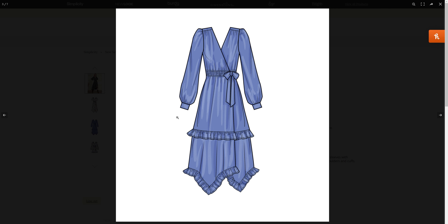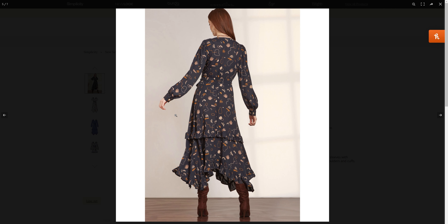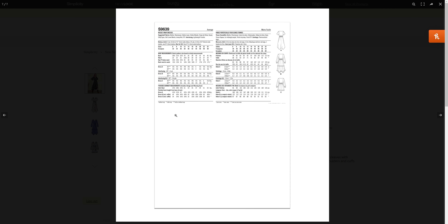So that is S96-39 and our size chart information in case you want to go back and look at that. Just a quick flip through of these dresses again. We have body measurements and finished garment measurements if you want to take a look at those.